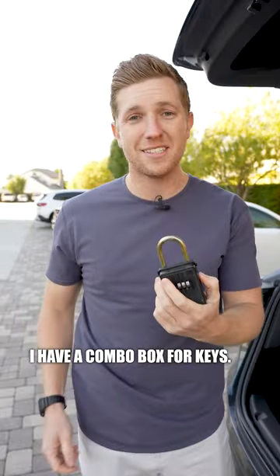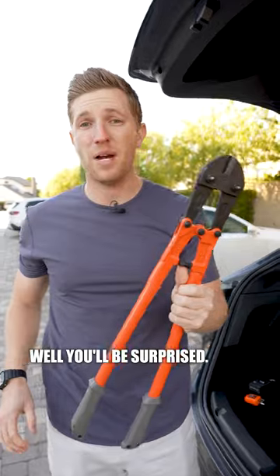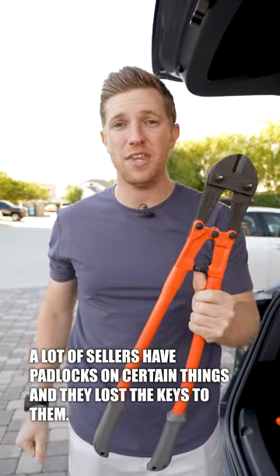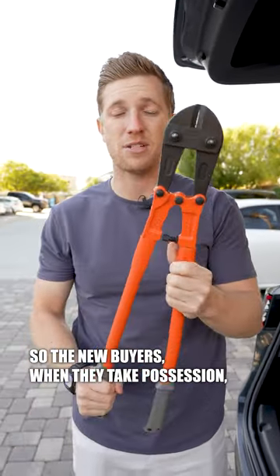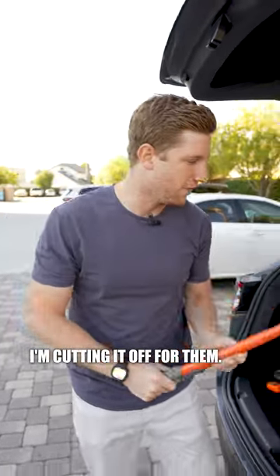I have a combo box for keys, and I also have bolt cutters. You might be thinking, why do you need bolt cutters? A lot of sellers have padlocks on certain things and they lost the keys. So when the new buyers take possession, they don't have the key and they don't want that padlock — I cut it off for them.